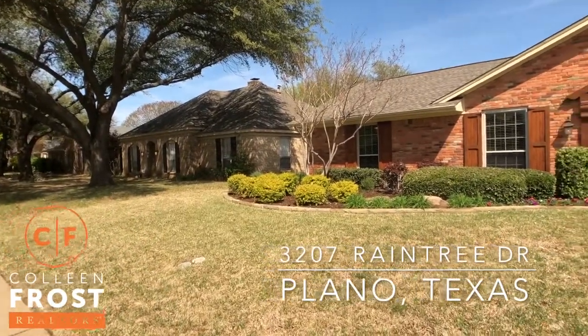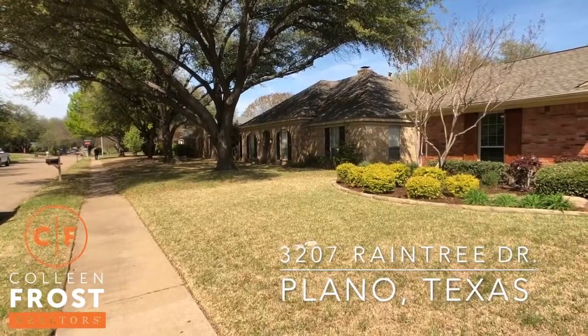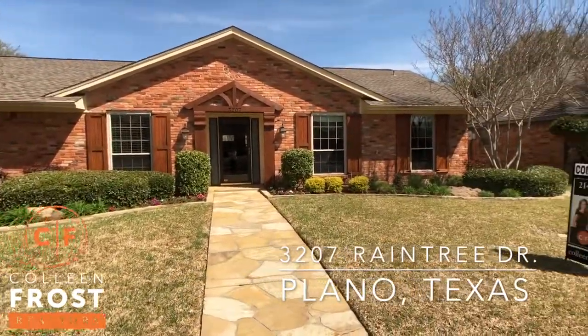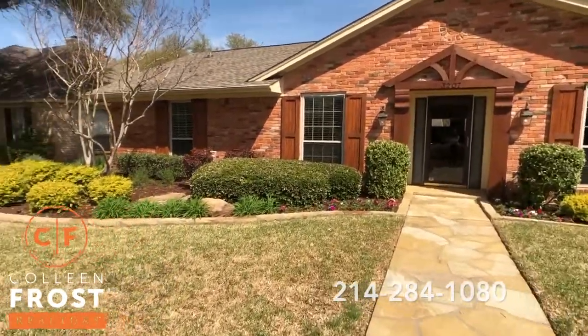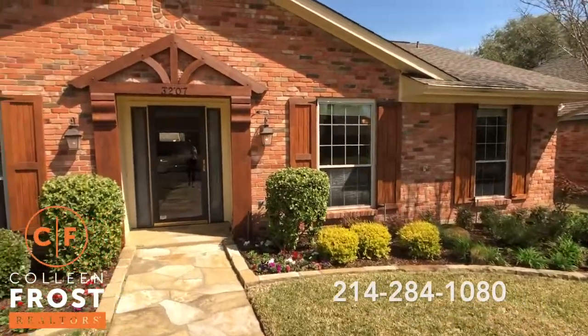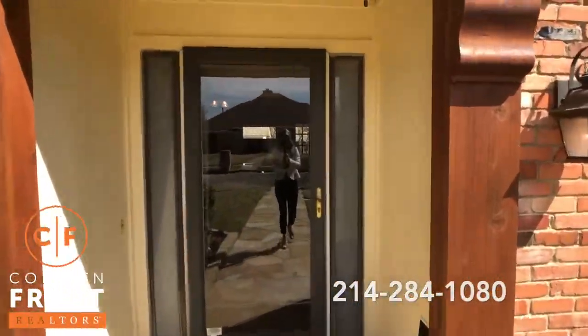This neighborhood is so fantastic. Look at that gentleman just taking his dog for a walk — super quiet. Look at this property, it's fabulous. Look at the landscaping. We have a beautiful storm door.